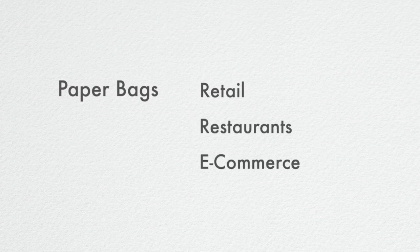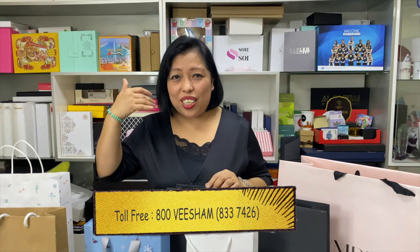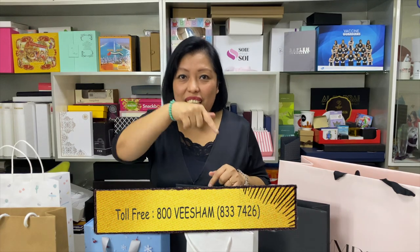These paper bags can be used in retail, restaurants, and e-commerce. For more information, you can get in touch or give us a call — the number is flashing below.